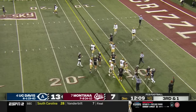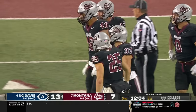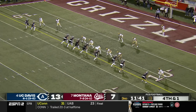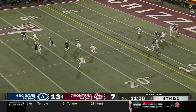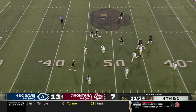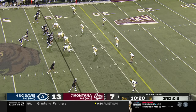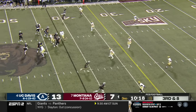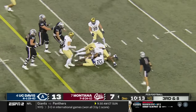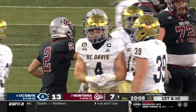Trevin wrapped up — what a stop on third and one! How about the fifth-year senior? Junior Bergen punting out of his own end zone, lets it bounce — and this will be great starting field position for Montana. The screen sets up the first down for Montana — that's what this Grizzlies offense has been looking for.